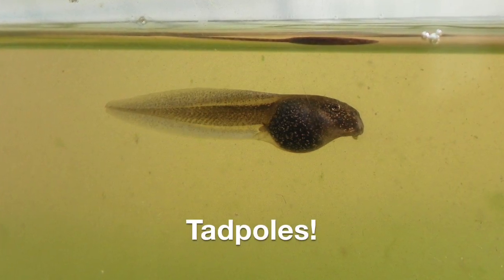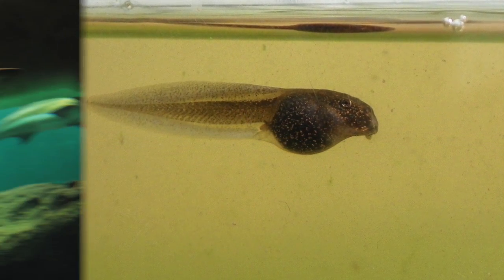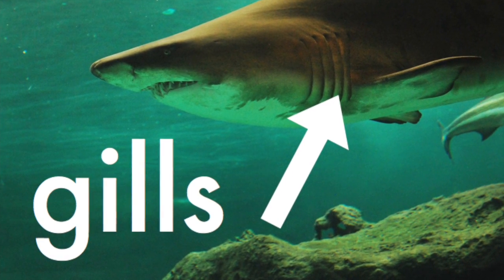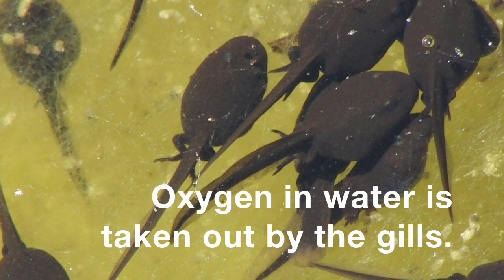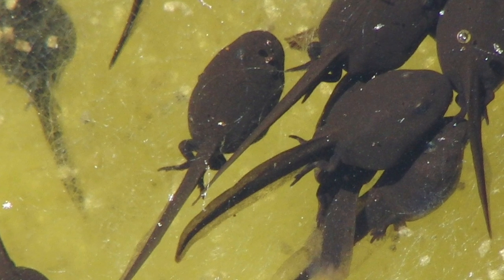Tadpoles get oxygen differently — they use gills, like this shark. Water is pushed over the gills, and the oxygen in the water is taken out by the gills. Slowly, tadpoles will grow legs and lose their tail.